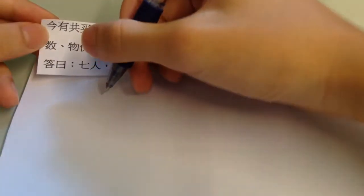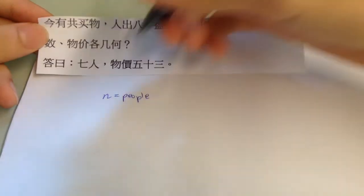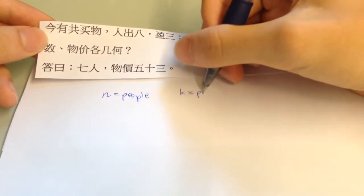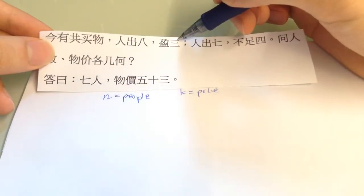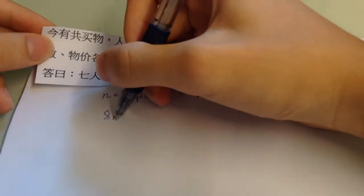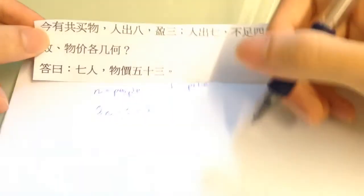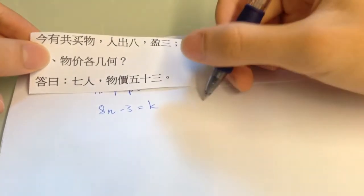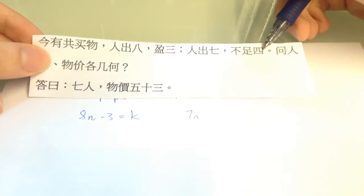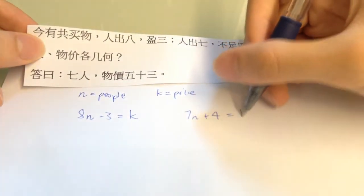So let's just let there be n amount of people, and let the price be k. If each of them give out 8, there will be a surplus of 3. So 8n minus 3 — the surplus — will be equal to the price k. And for the second condition, each of them give out 7, so there will be 7n, and there will be a deficit of 4. So if we add 4 more, it will be equal to the price k.